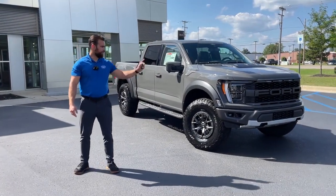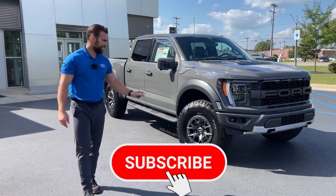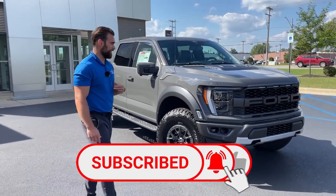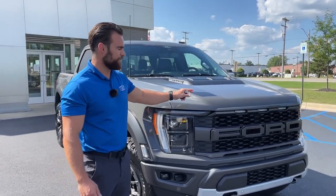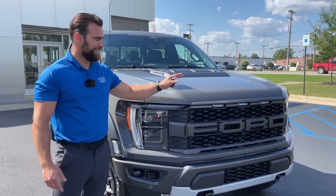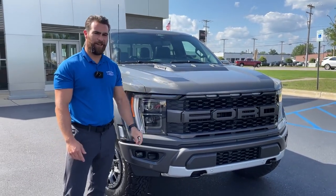Hey guys, Mason here at Lasco Ford with the 2021 Ford F-150 Raptor. This is a vehicle that I'm super excited about. The Raptor is a very unique vehicle — Ford was the first to come out with a truck that is this off-road capable, and each year they keep making it better and better.